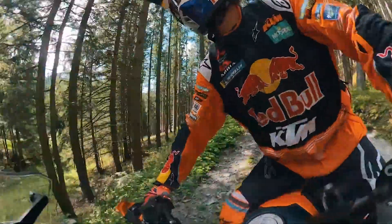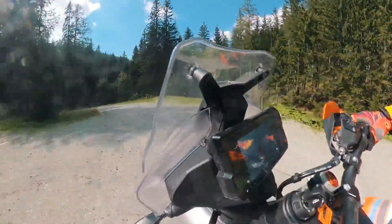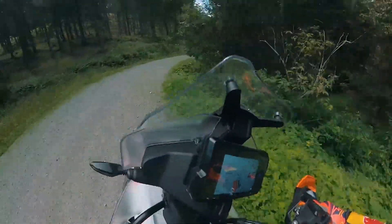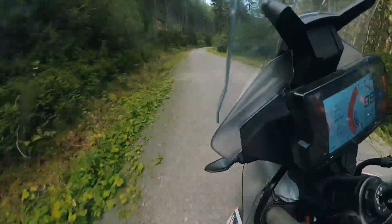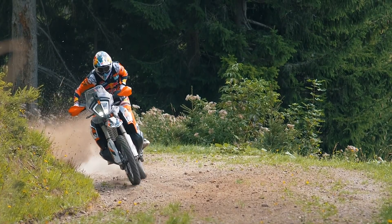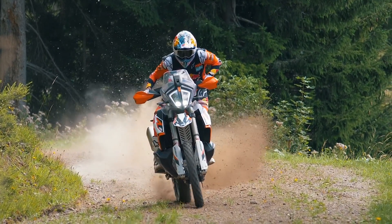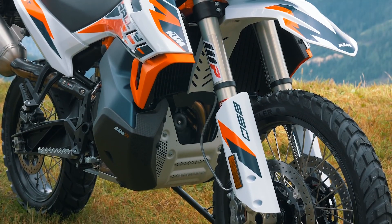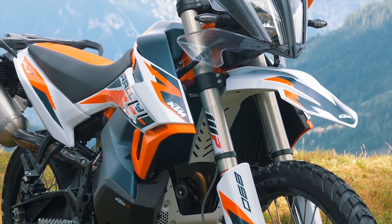Don't be fooled — the KTM 890 Adventure R Rally is not just the 790 with a bigger engine. KTM has collected feedback from loads of hours of racing, from the likes of Tobi, Sam and Matias, and this is where the development of this machine has been based. In short, the KTM 890 Adventure R Rally is the most extreme off-road travel-capable bike available on the market today. It's a truly special edition for 2021, but it's limited to only 700 units worldwide.